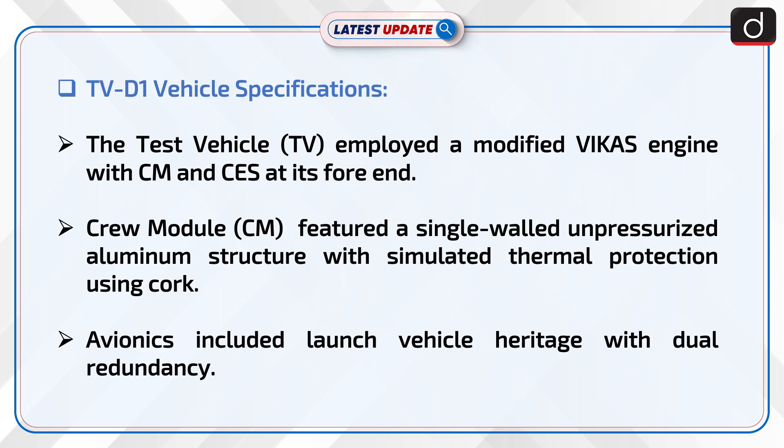Now let's talk about TV-D1 vehicle specifications. The test vehicle employed a modified Vikas engine with CM and CES at its fore end. The crew module featured a single-walled, unpressurized aluminum structure with simulated thermal protection using cork.